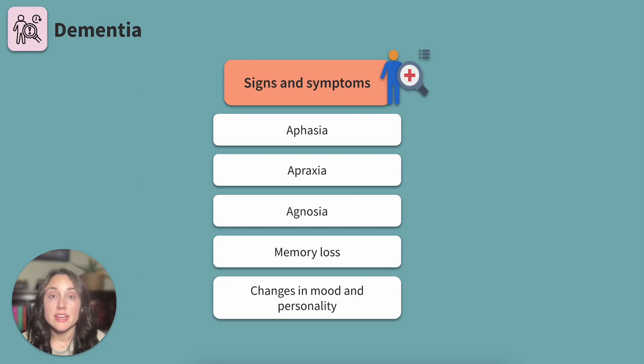Memory loss starts as short-term memory loss or forgetting new or recently learned information. Maybe the client forgets that they started cooking dinner on the stove and forgets that they have a pot on the burner. Memory loss eventually progresses to remote memory — think of remote memories as ones clients have had for a long time. A client may forget the name of their adult children or partner, for example. The symptoms may not be obvious at first; a client with mild dementia may just seem forgetful, so the difference may not be noticeable.